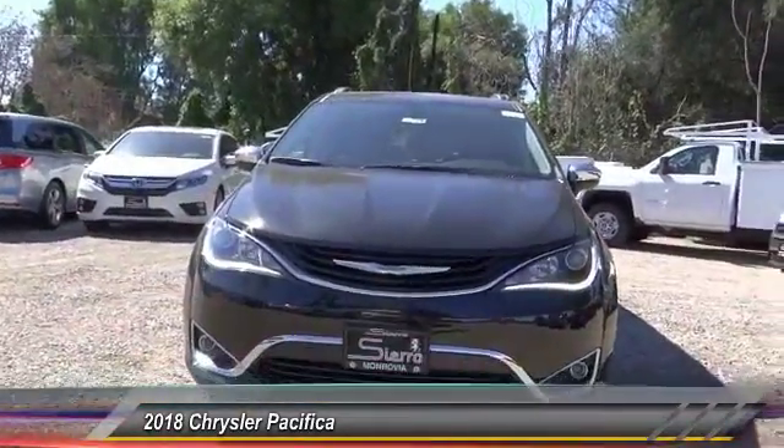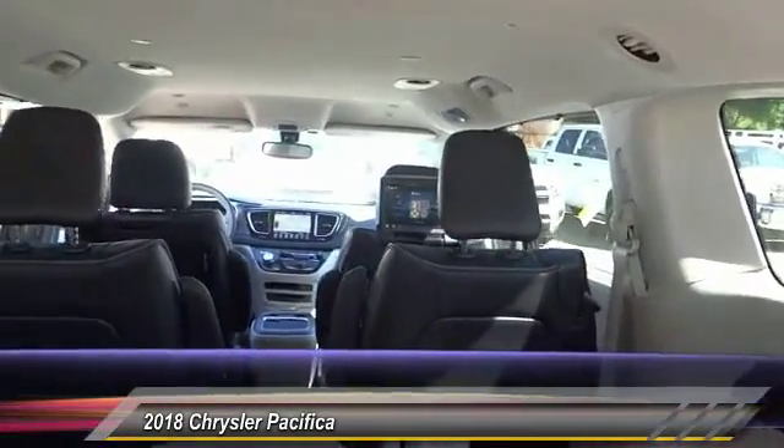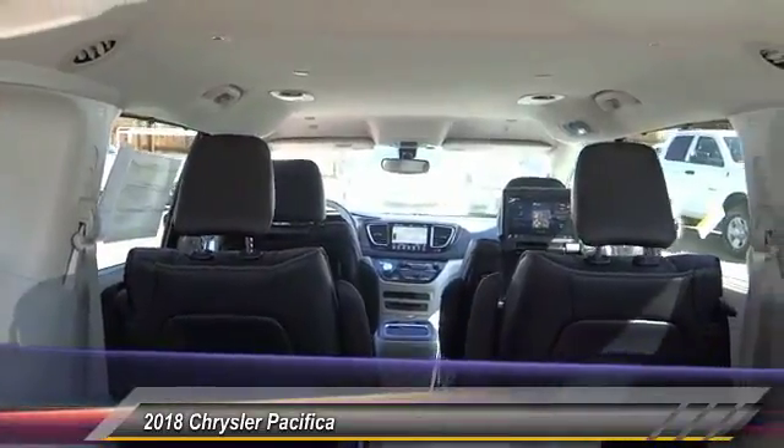Traction control. Power passenger seat. Navigation system. Air conditioning. Dual airbags. Power steering. Alloy wheels.